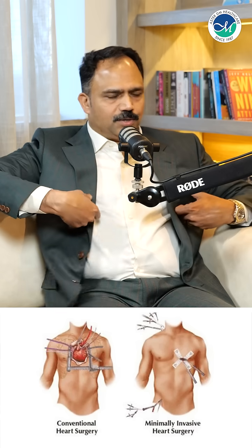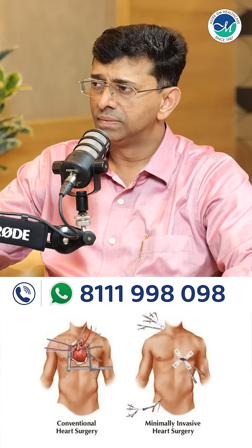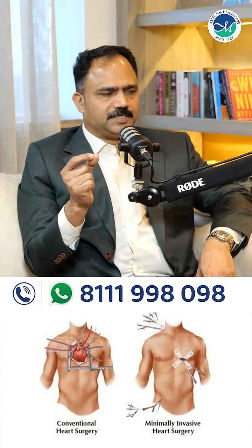We make tiny holes, less than little finger size, on both sides of the chest, and a tiny cut of 3 to 5 cm depending on the procedure — either on the left side for bypass graft surgery or the right side for valve procedures. Through these cuts and holes, the whole procedure is done with the aid of a camera and robotic arms.